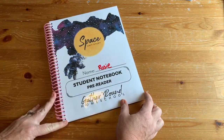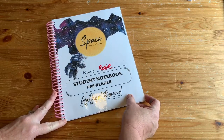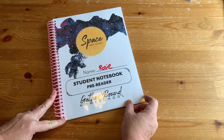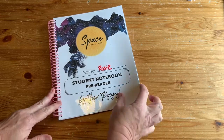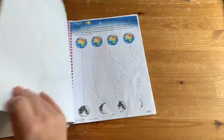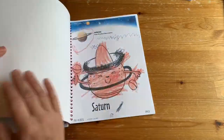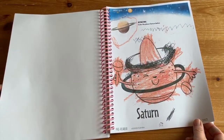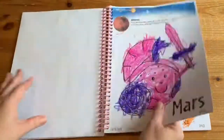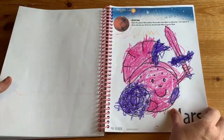This is a sample of the pre-reader notebook. I did not print everything because my daughter was just turning three when we did this and she wasn't ready for handwriting or letter sounds, so I just printed mostly the coloring pages. It gave her something to do while the big kids were working. They have now a new kindergarten and preschool program, so I don't know how many of these pages are still in the new pre-reader version.